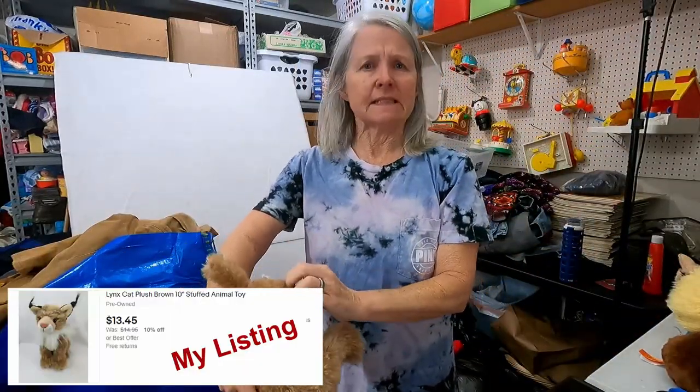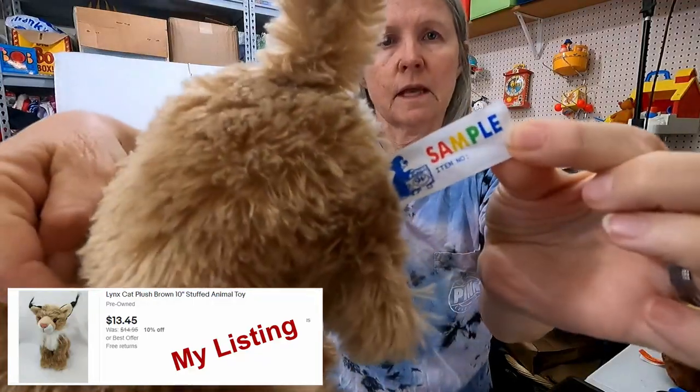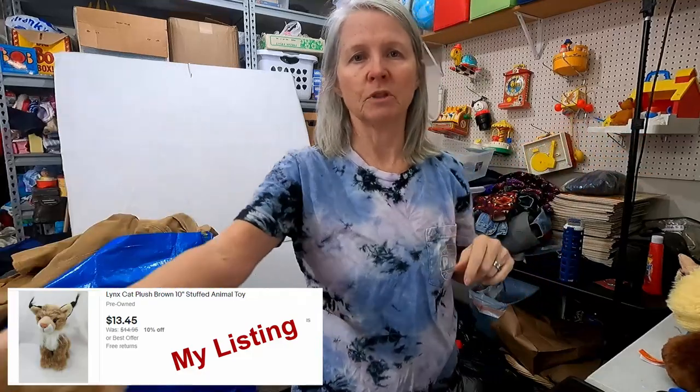This says 'sample' on the tag, which is kind of weird. But I'm thinking this is a lynx — very cool. I'm hoping $12 or so.